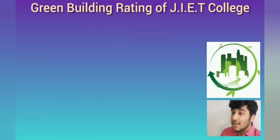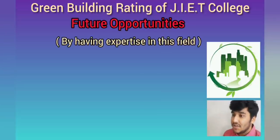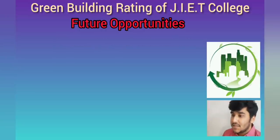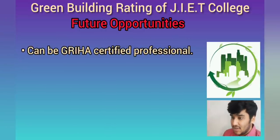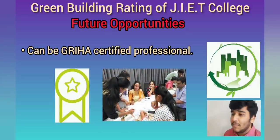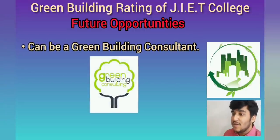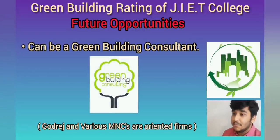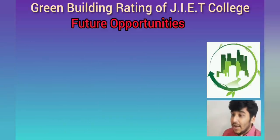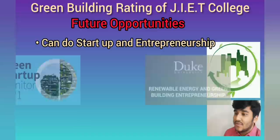The most important and last part of our presentation: future opportunities for all of you watching this video. First, become a GRIHA certified professional, because this whole rating process involves a professional team working on projects. Second, you can provide green building consultant services, offered by companies like Godrej and other multinationals in India. Third, you can run a startup and do entrepreneurship in sustainable infrastructure development.